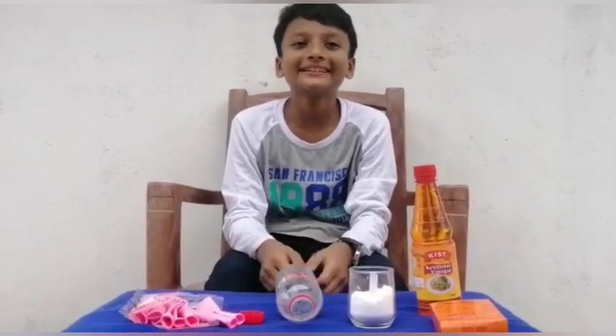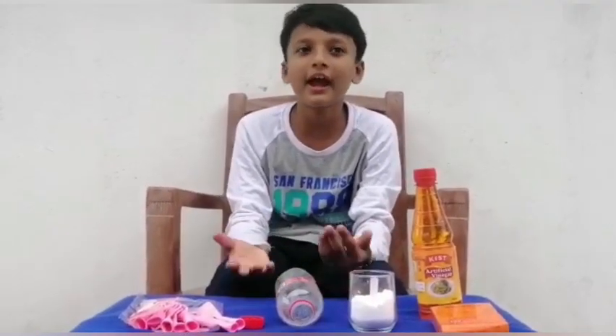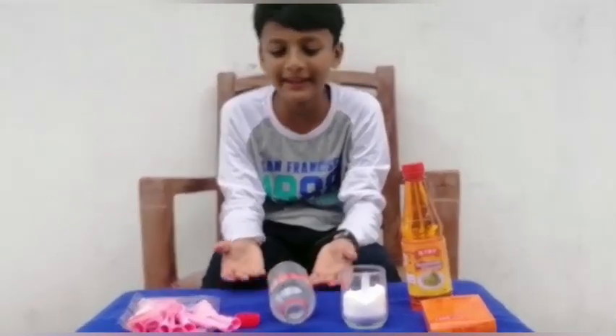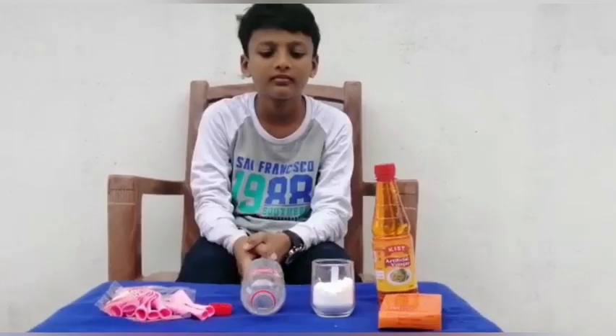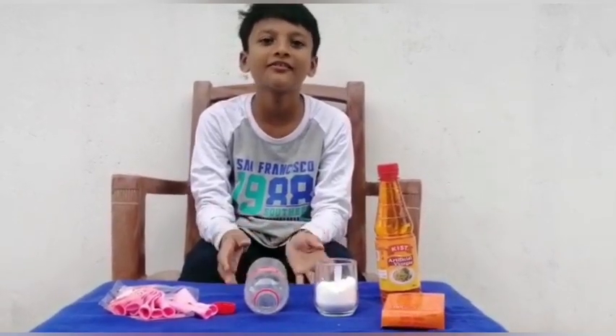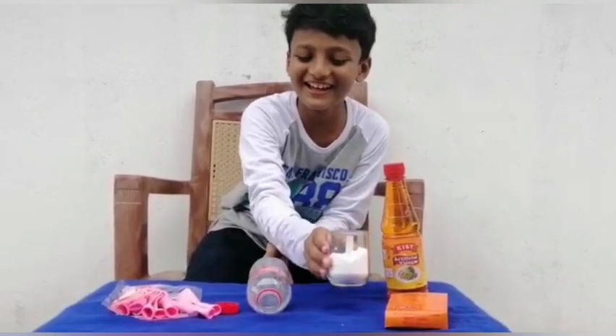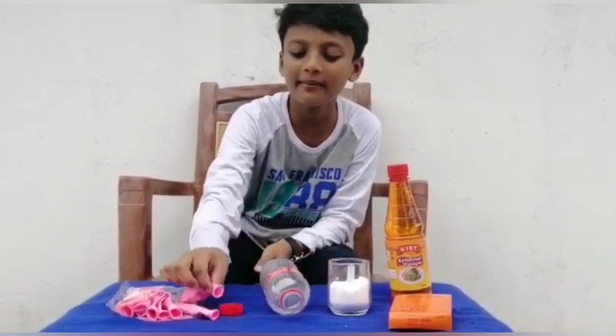The first experiment I am going to try out is the blowing balloon with baking soda. For this experiment, we are going to need vinegar, baking soda, an empty bottle, and a balloon.